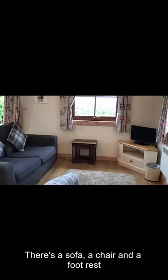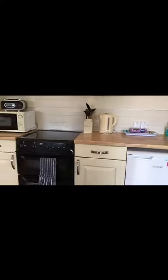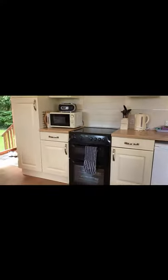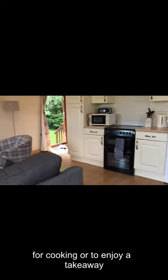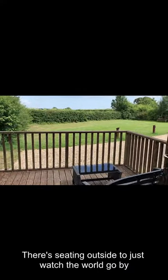A sofa there with a chair and also a footrest. And the equipment you need for cooking, or you can enjoy a takeaway. Seating outside to just watch the world go by.